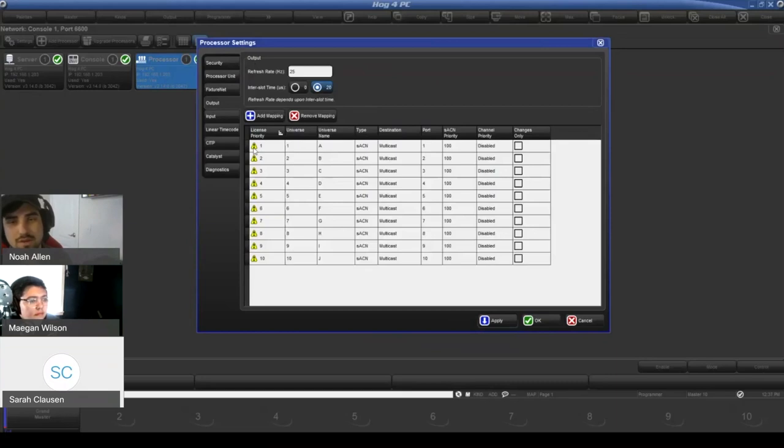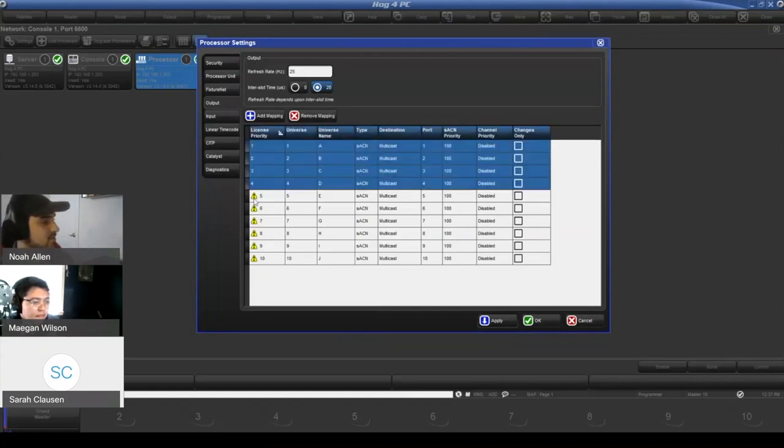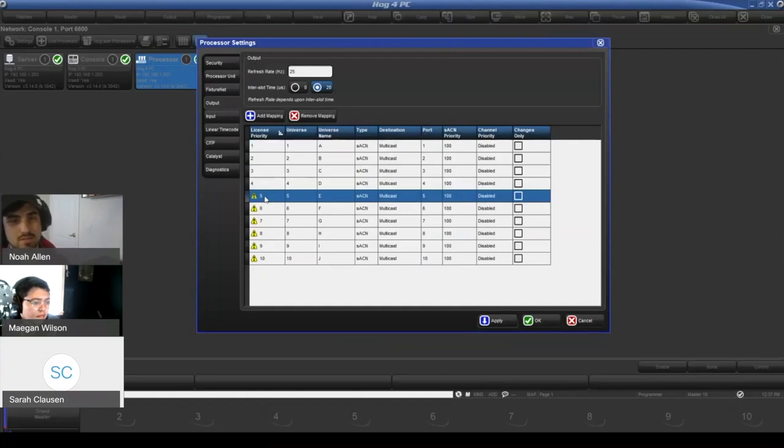When you add a mapping but don't have a license priority for it, you'll see a little yellow triangle. If you plug in your Hog4 PC dongle, it will unlock four universes of both physical 5-pin DMX and ArtNet and streaming ACN. If you see a yellow exclamation mark, it's probably because you don't have hardware that can support past that point, or the USB cable is loose, or there's a driver issue.